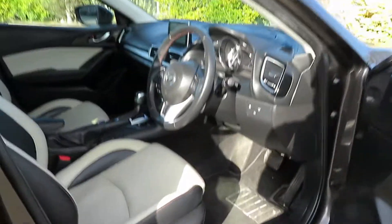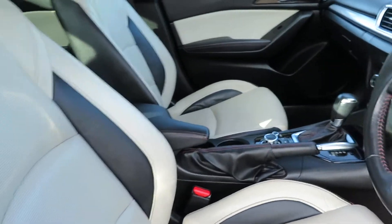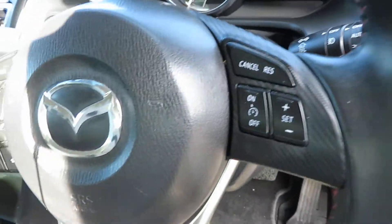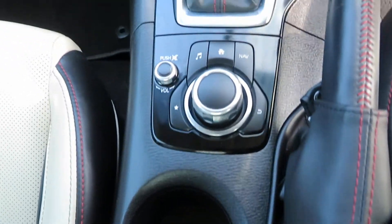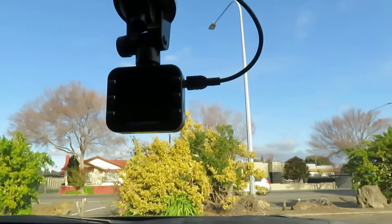Have a look at the inside. It has full electric seats and leather seats. It has traction control, i-stop, and auto-fold headlights. Cruise control, steering wheel functions, a beautiful music system, dual-tone air conditioning, and a driver recorder as well.